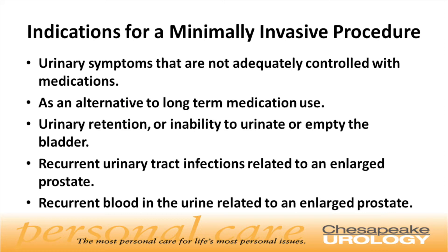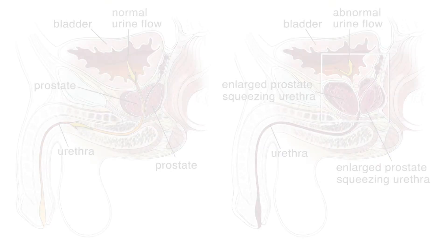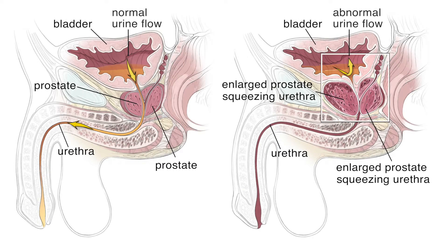An enlarged prostate most of the time leads to troublesome urinary symptoms such as frequency, urgency, a weak stream, and waking up multiple times at night to go. In severe cases, if left untreated, it can lead to a situation called urinary retention, where a man cannot urinate at all, or causing renal failure where the kidneys get backed up because of the enlarged prostate, or infections.